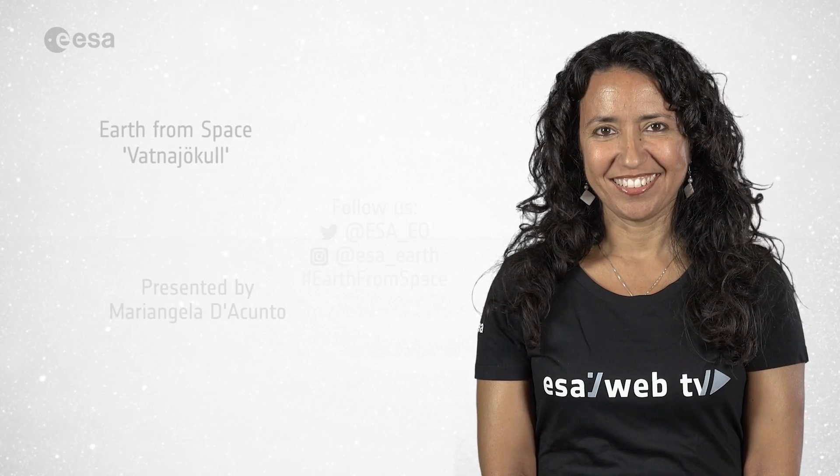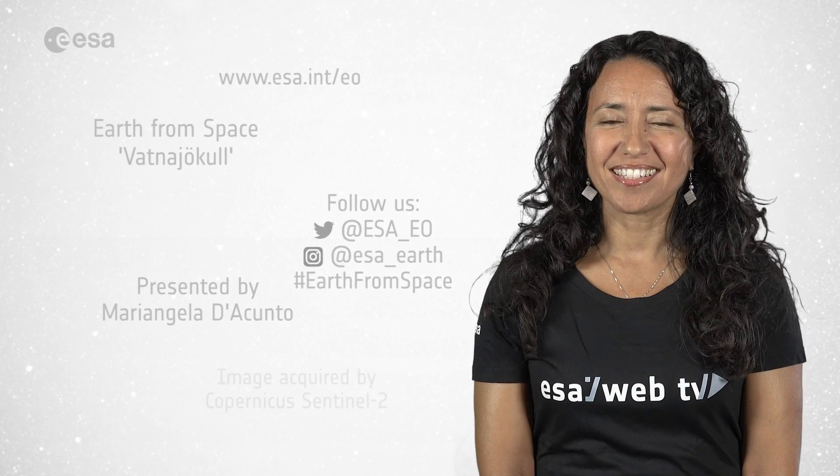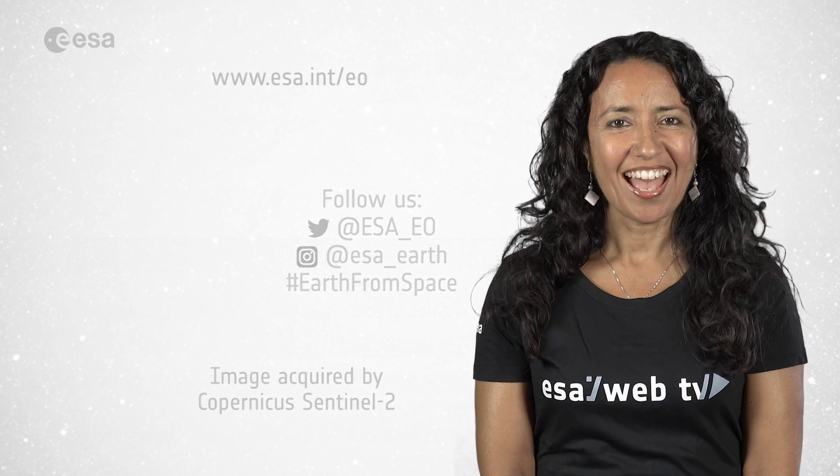And that wraps up this edition. From the ESA Web TV studios, I'm Mariangela D'Acunto. Have a nice day!